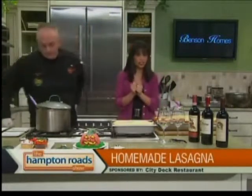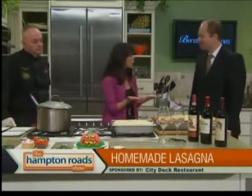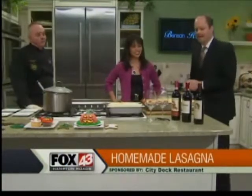That leads me to bring in Joshua Ha, the food and beverage director over at City Dock and also a sommelier. What would you pair this with? Chianti was my first thought. Traditional Italian dish, let's go with a great Italian red wine.